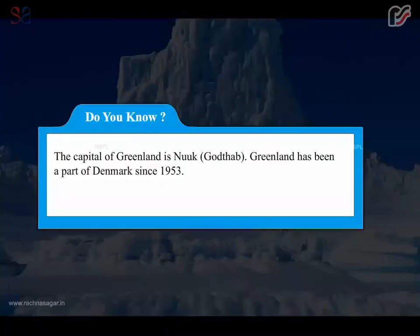The capital of Greenland is Nuuk, also known as Gotthab. Greenland has been a part of Denmark since 1953.